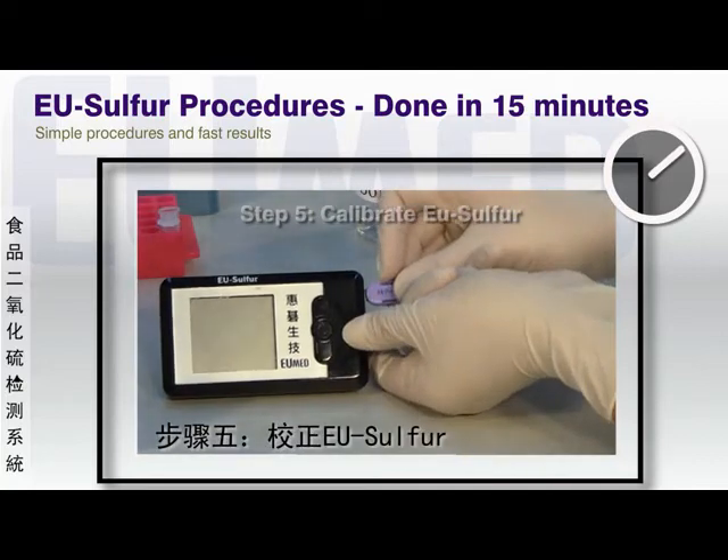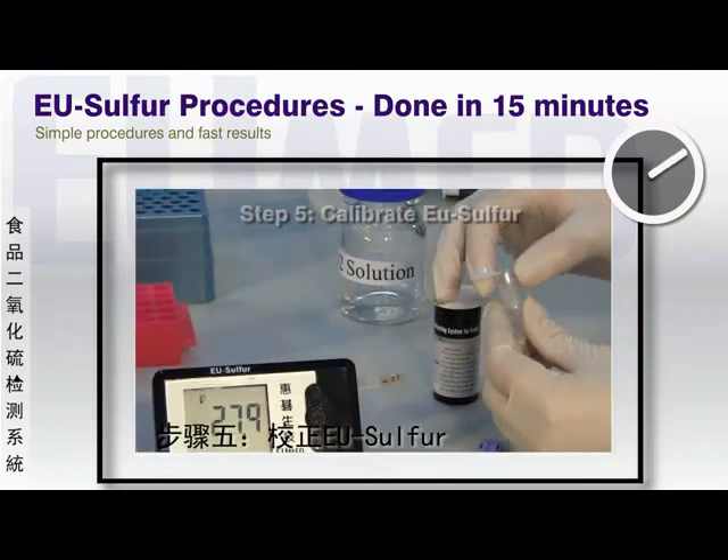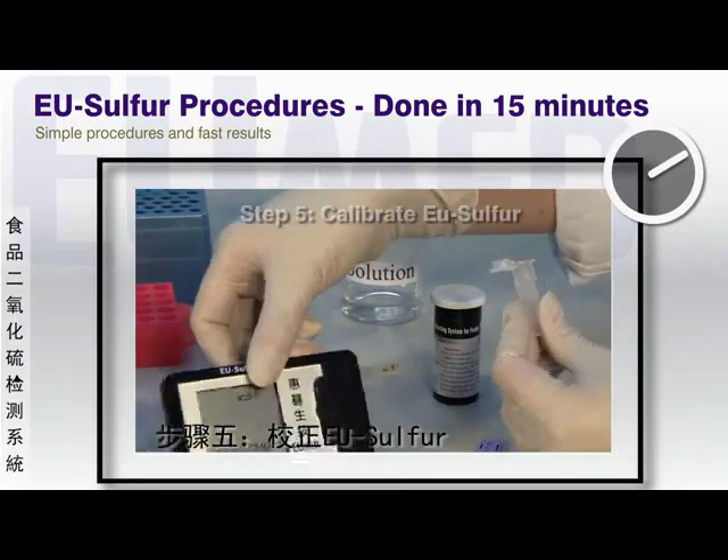While the sample is distilling SO2, the EU-Sulfur device is calibrated with a sample category code card and a test strip to determine the baseline of the absorption solution.